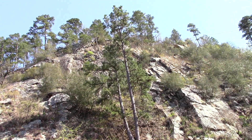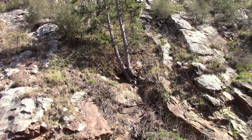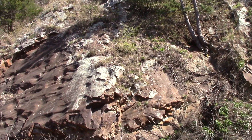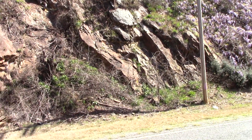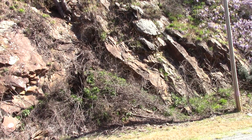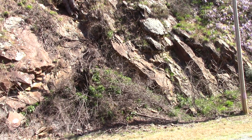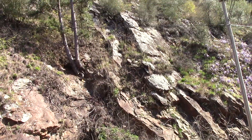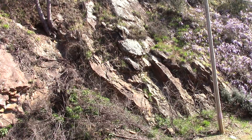Look at how high these rocks have been pushed. These were all once flat-lying sedimentary rocks. You can tell here — see the layer, the thickness? Those used to be flat-lying and now they're almost 80 degrees straight up. 90 degrees would be straight up, but that's an 80 degree angle at least.